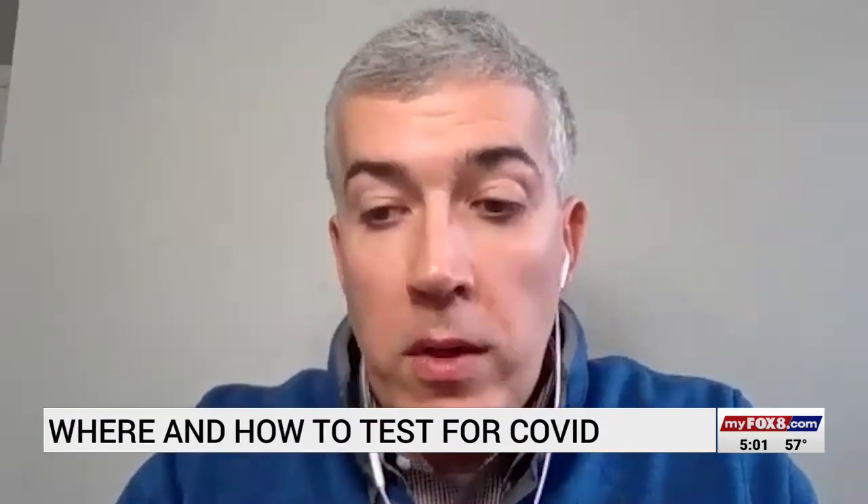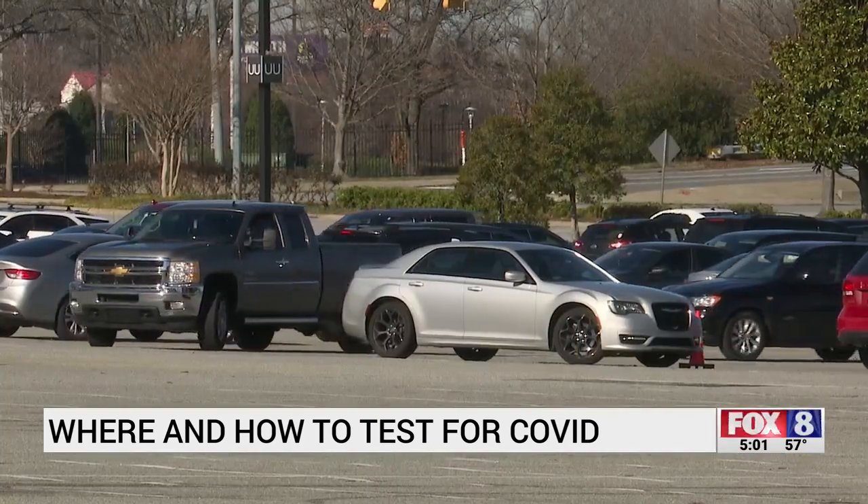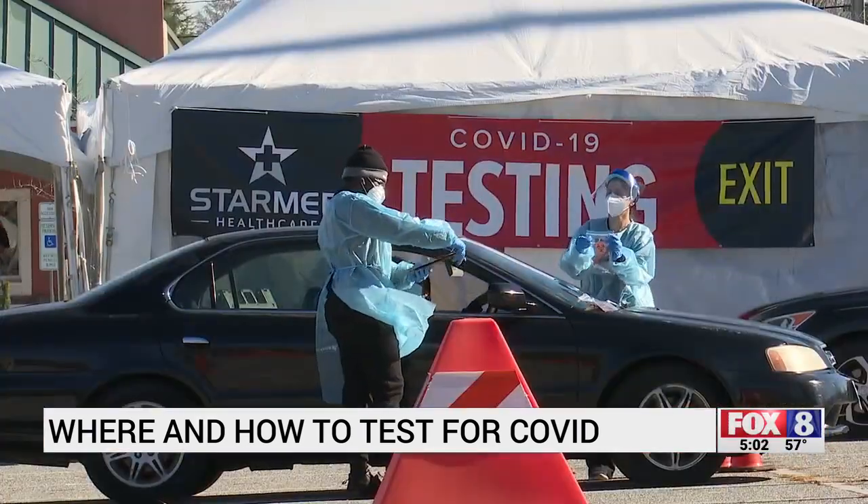I was told the best test is the one that you can get your hands on, no matter what the situation is. To break down further, here's a good guideline to follow. When you get a test, you're helping to stop the spread. It also means people are waiting hours in testing lines across the triad for a lot of different reasons.